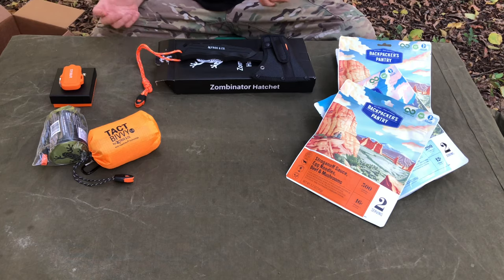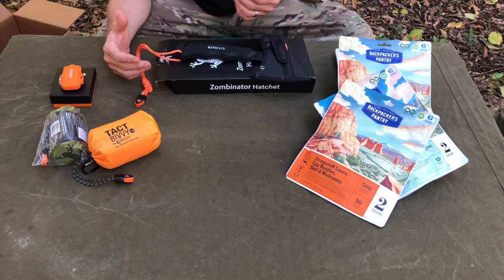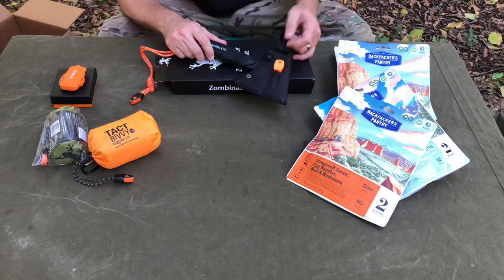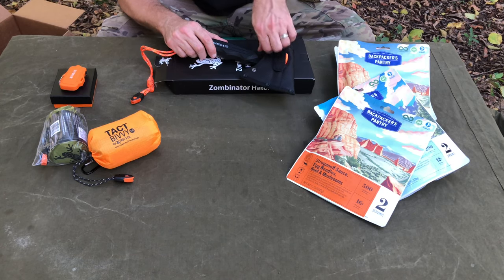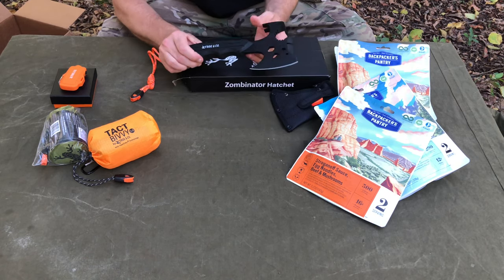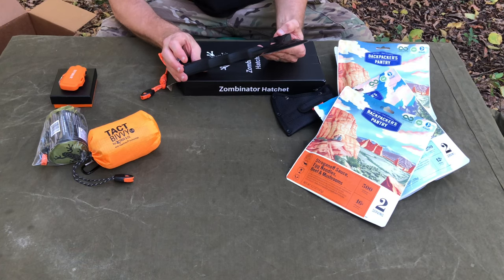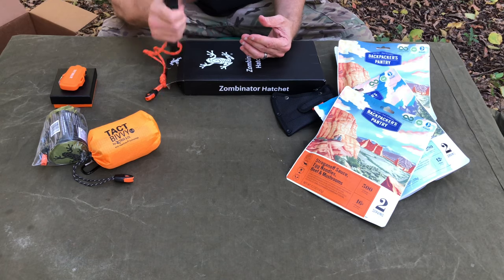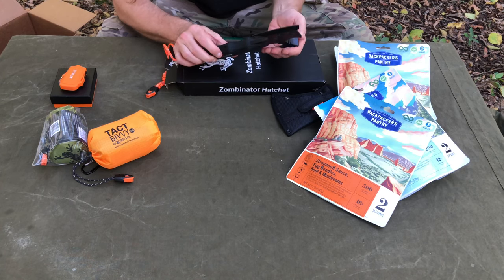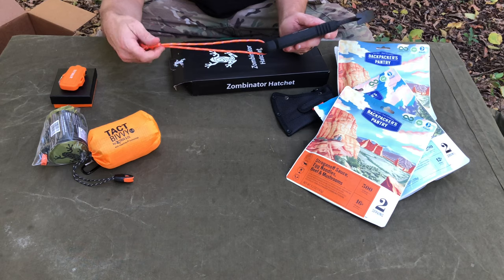Survival Frog sent some other stuff along with this. They have a variety of things that are not very expensive at all. From meals to this Zombinator hatchet — it comes with a little ferro rod right there. It's stainless steel and it's a multi-tool hatchet for smaller jobs and emergencies. It's very large handle, pretty thick — about a quarter inch. It's a multi-tool with a seat belt cutter, a window breaker, another whistle, and some fire cord.